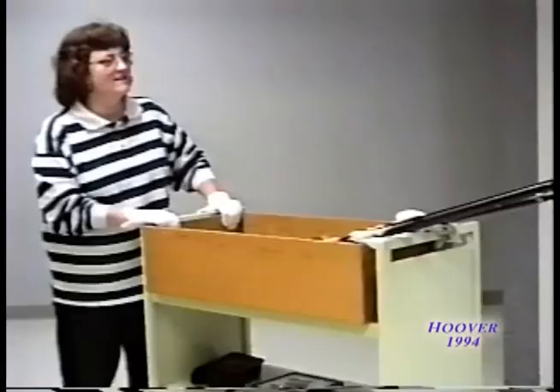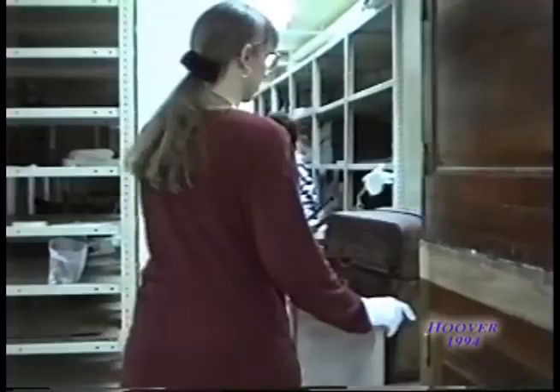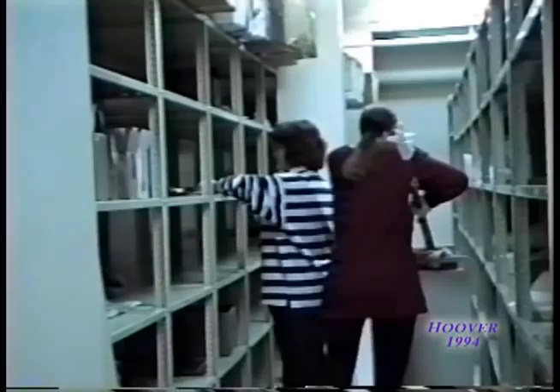One of the most important jobs connected with an exhibit is the expert handling of borrowed objects by the museum's professional staff. Here, Chris and Jenny store some of the 700 borrowed items in the museum's climate-controlled stack area prior to placing them in the finished exhibit.